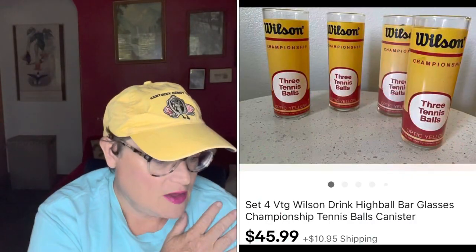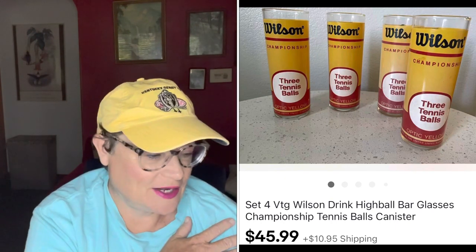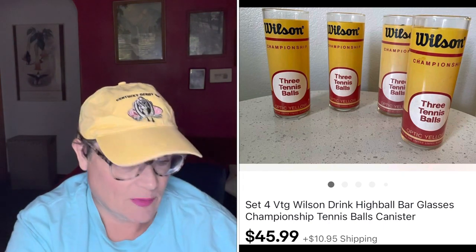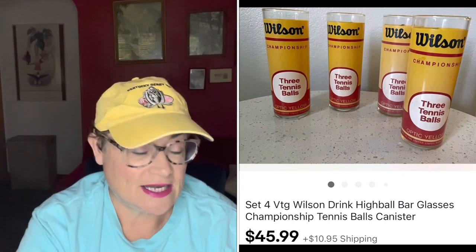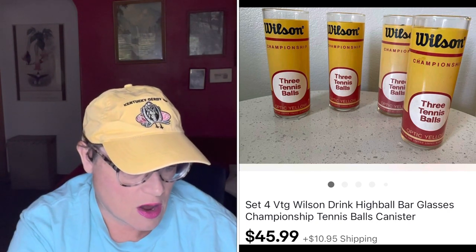Next was a really cool pickup — some glassware tumblers shaped like Wilson tennis tins, you know the tins with three balls inside. These sold for $45.99 and the buyer was all in for $59.